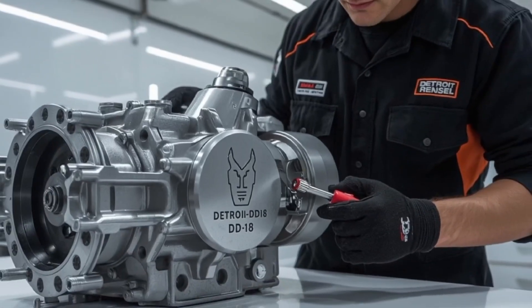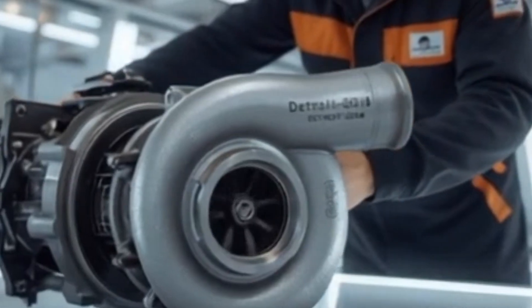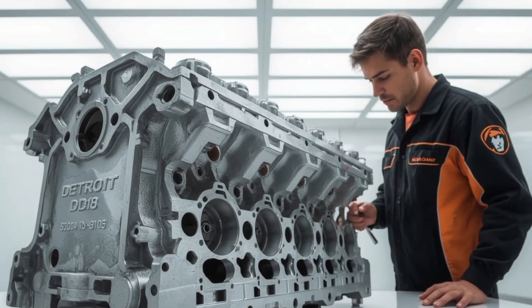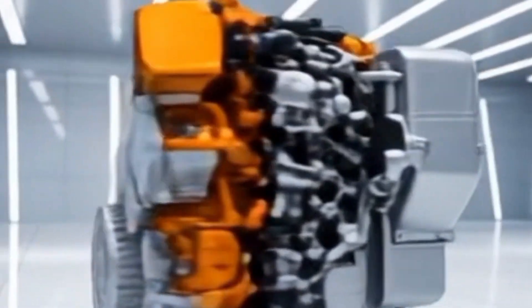So buckle up, because in the next few minutes we're diving deep into what makes the DD-18 a jaw-dropping leap forward, why it's arriving now, and how it could completely reshape the trucking industry in the United States. Because what I'll reveal about the final piece of this engine's puzzle might just change the way you think about diesel forever.